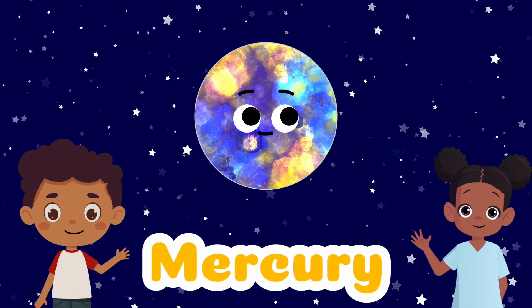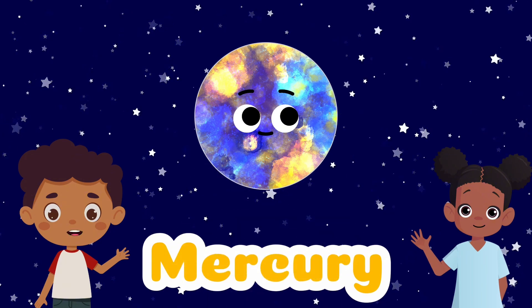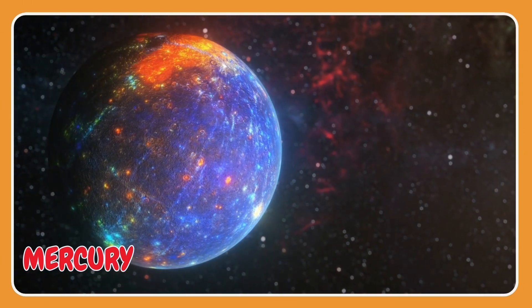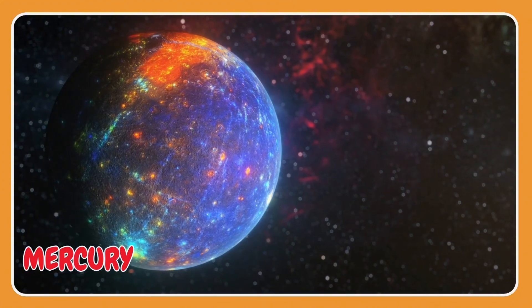Mercury is the smallest planet and the closest to our sun. But you'll be shocked to know it's still 58 million kilometers away!